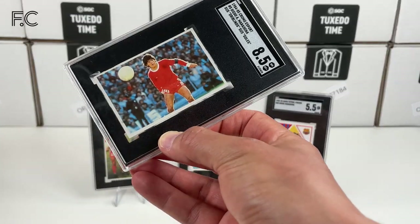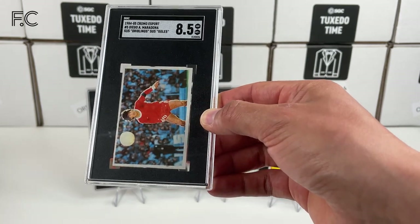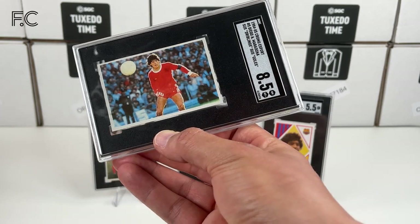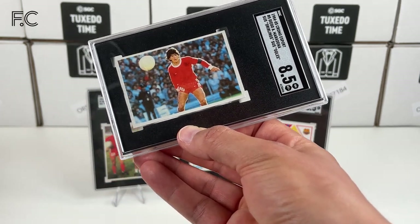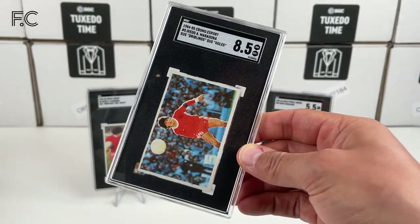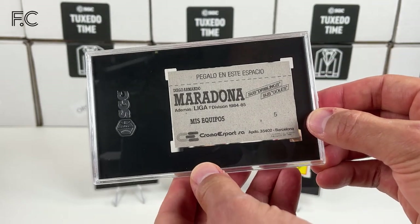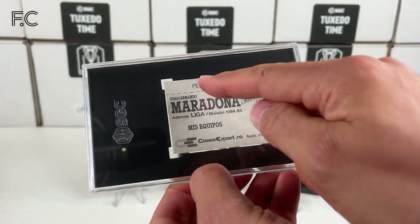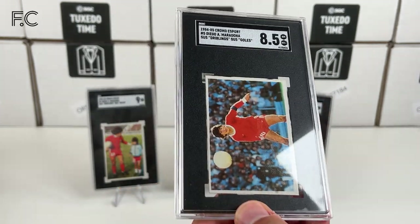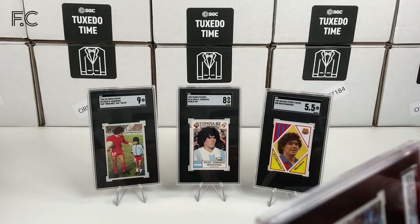Next we have another 1984 Chroma Esport from the same set. He's in his Argentinos Juniors kit — 8.5. Really nice card, another really good high grade.